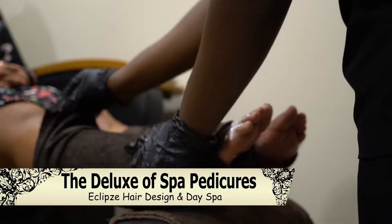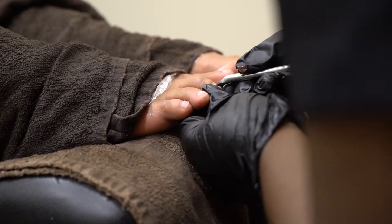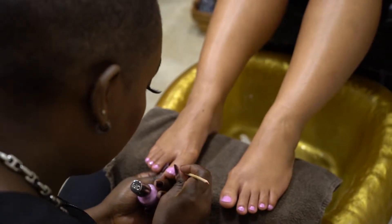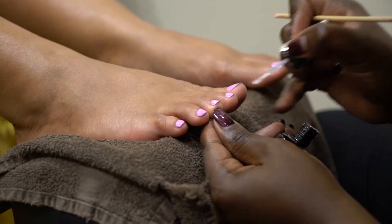A mandarin moisturizing mask is applied, moisturizing your feet to improve the texture without adding excess oil. Intensive cuticle cream further helps to replenish lost moisture to the nail bed. You and your feet will be floating out of here right after your treatment.